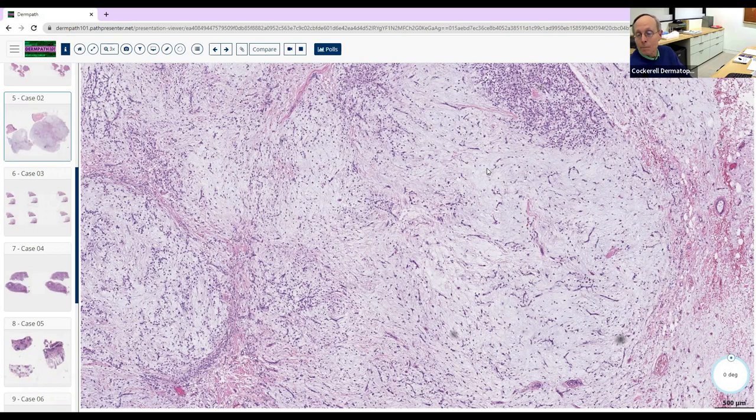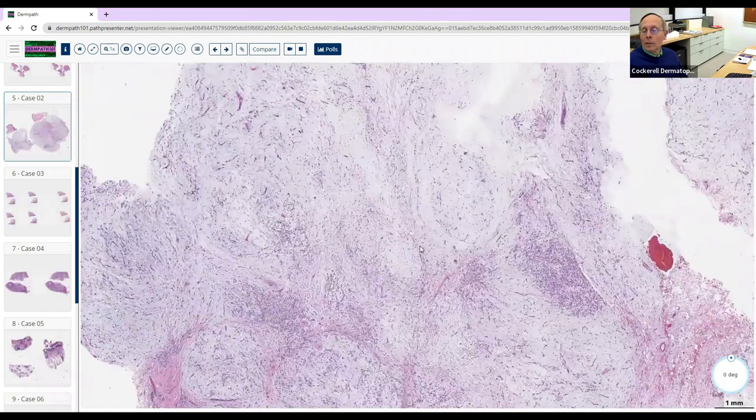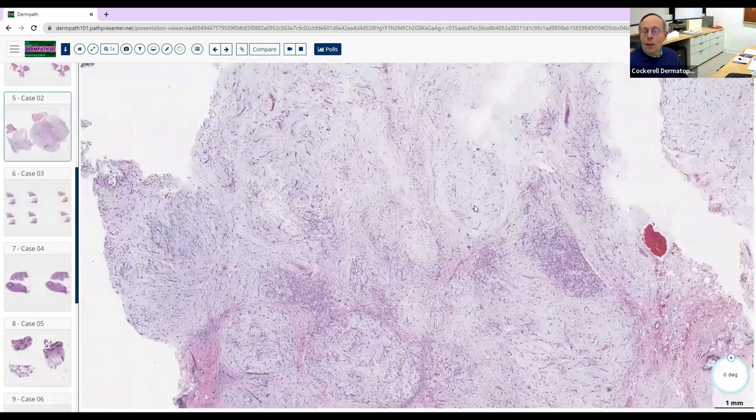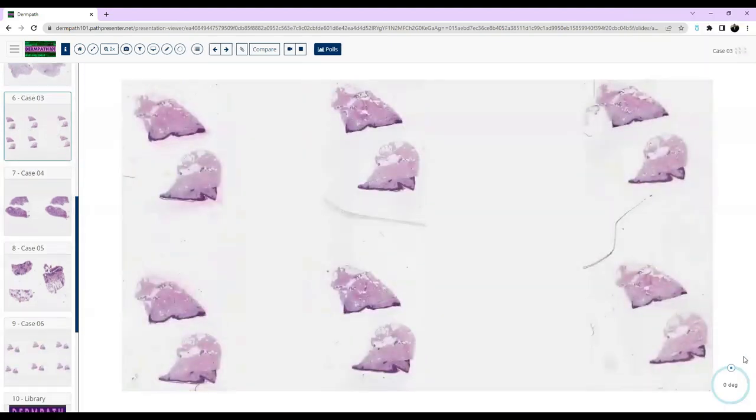Also keep in mind all the different things that can give massive amounts of mucin in the skin beyond cutaneous myxoma, myxoid lipoma, or liposarcoma. You need to think about other things associated with mucin — have a good differential diagnosis mindset for things that produce abundant mucin.